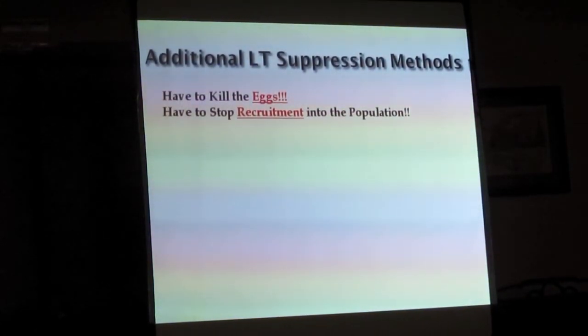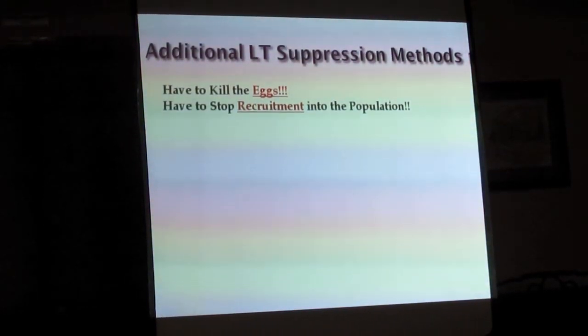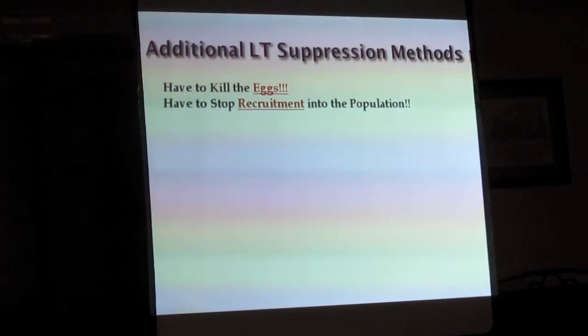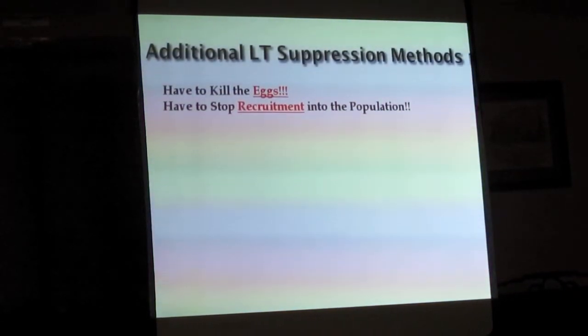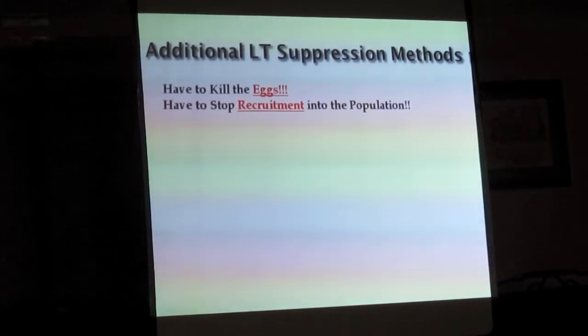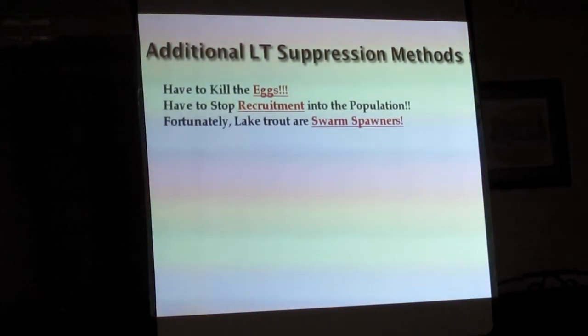There are a number of other lakes that have lake trout problems they're fighting right now — lakes like Ponderay, Lake McDonald up in Glacier, Quartz Lake in Glacier National Park, several in Colorado, others here in Wyoming, and Swan Lake over in Montana.